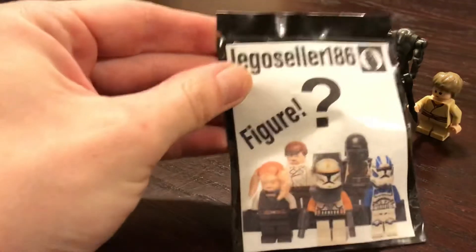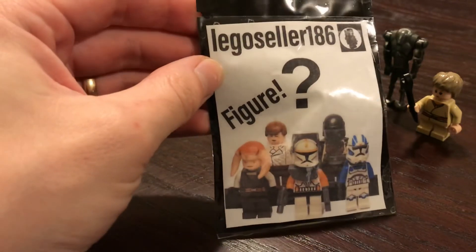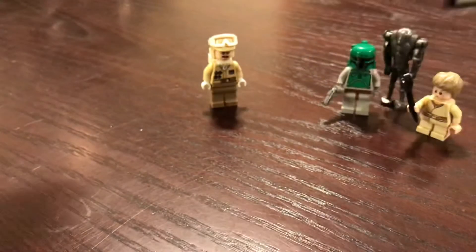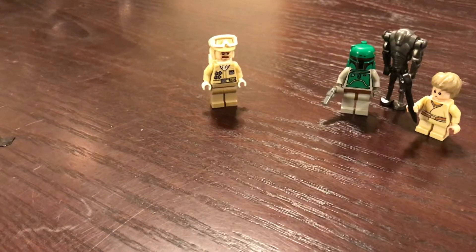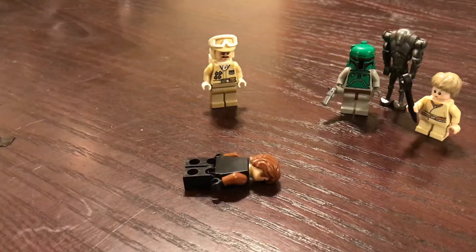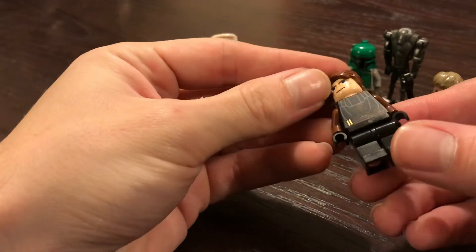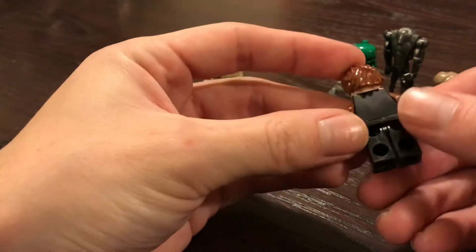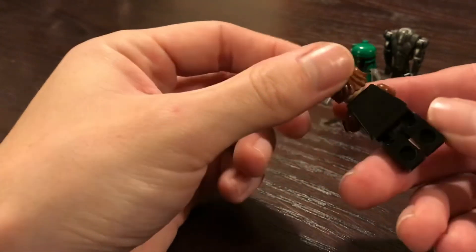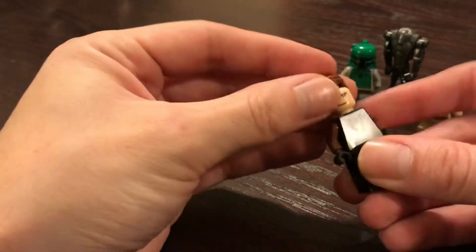Once again, this is from LEGO Seller 186 on eBay — I think he still has some more on there. Alright, and in the final pack, we have Anakin Skywalker, the Clone Wars version. Also another minifigure in great condition. That's something I've appreciated from the seller so far — all the minifigures are in good condition, they're not trashed at all. So that's awesome.